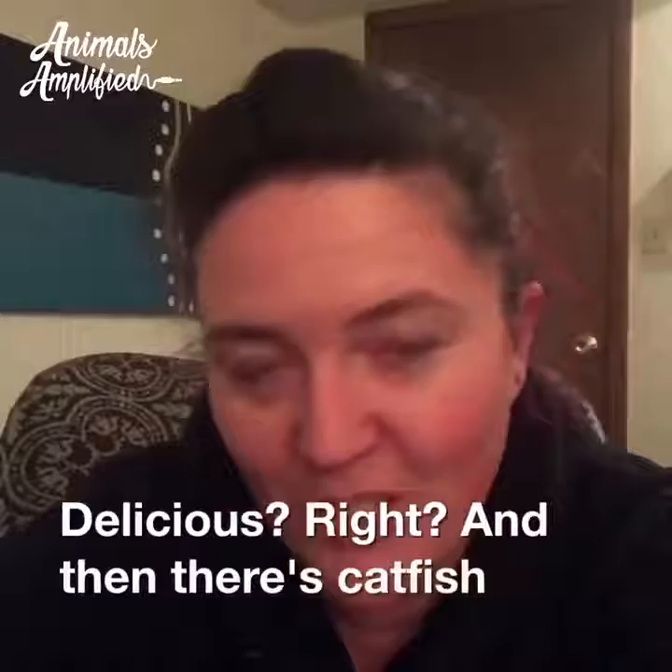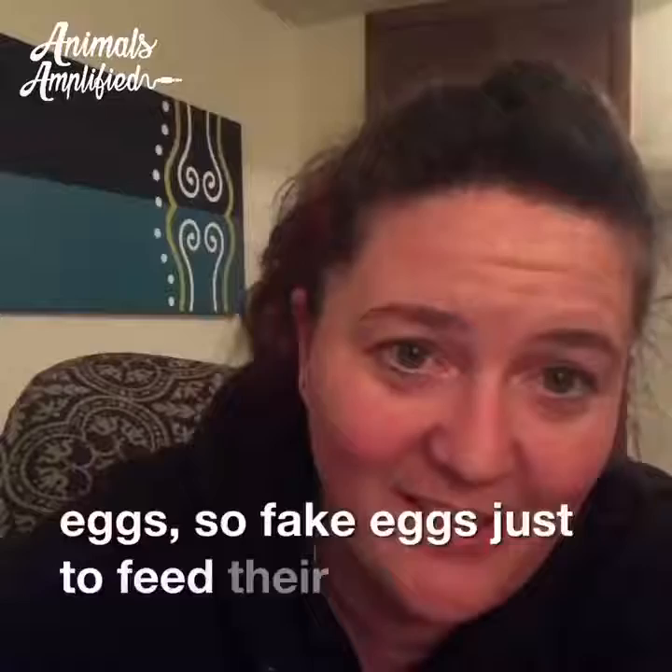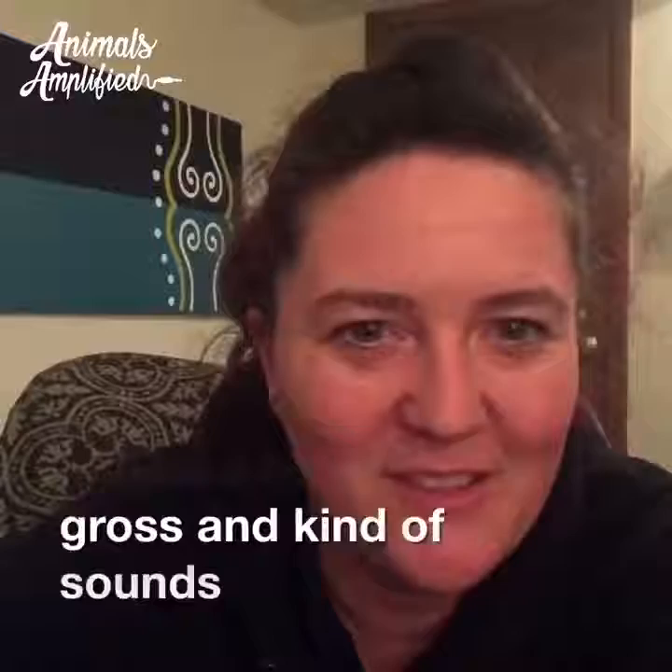Then there are catfish that actually lay trophic eggs — so fake eggs — just to feed their young, which is also maybe a little bit gross and kind of sounds cannibalistic.